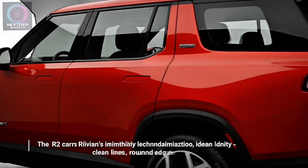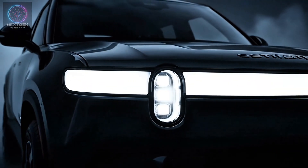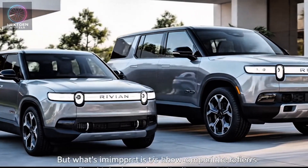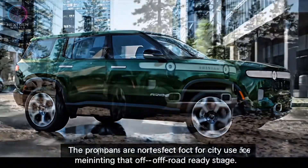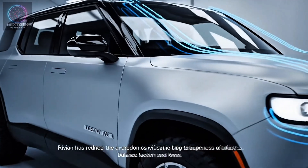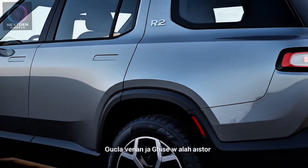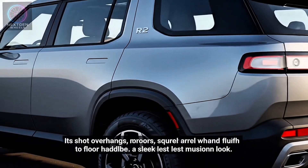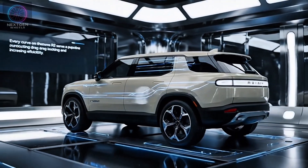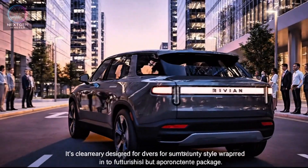The R2 carries Rivian's instantly recognizable identity: clean lines, rounded edges, and that signature stadium headlight design that makes it stand out from any other SUV on the road. What's impressive is how compact and refined it looks compared to the larger R1S — the proportions are near perfect for city use while maintaining that off-road-ready stance. Its short overhangs, squared wheel arches, and flush door handles contribute to a sleek yet muscular look. Every curve on the R2 serves a purpose, reducing drag and increasing efficiency.